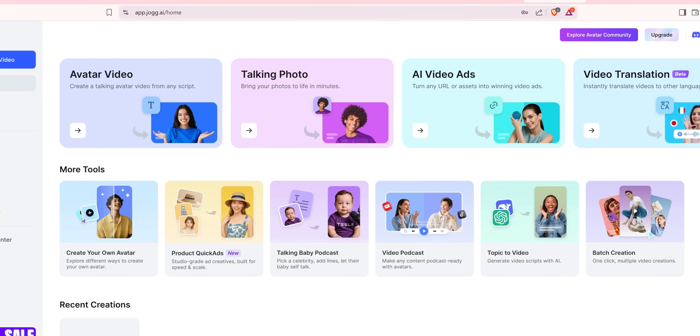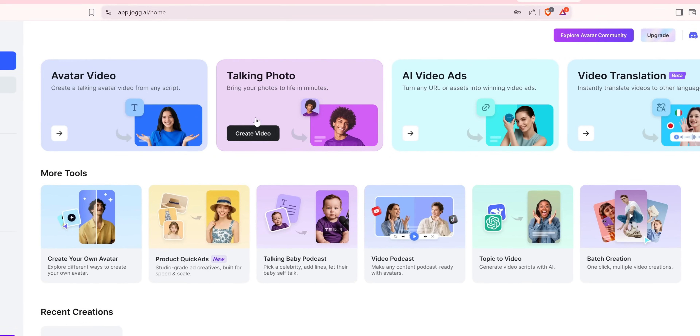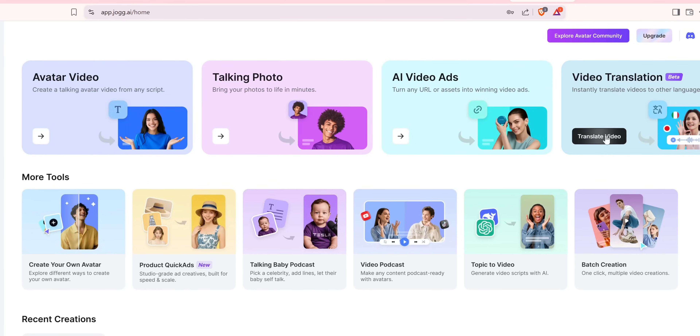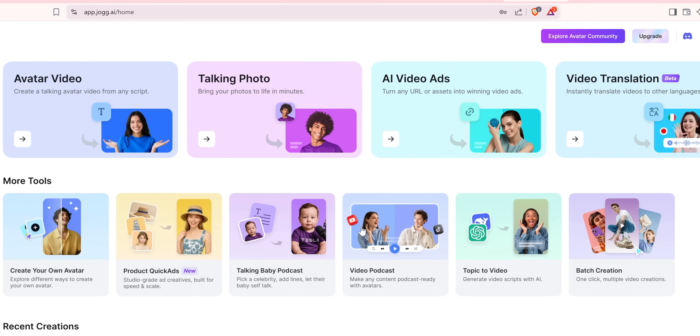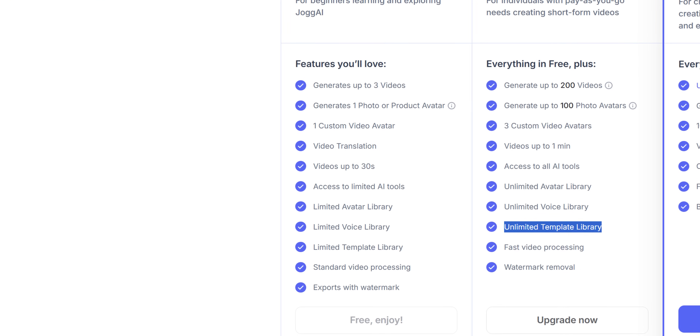The intuitive dashboard layout is a highlight. The main menu offers options like avatar customization, batch video production, and even translation tools for multilingual marketing efforts. These features are showcased in its free plan, allowing potential customers to explore basic functionality without commitment.